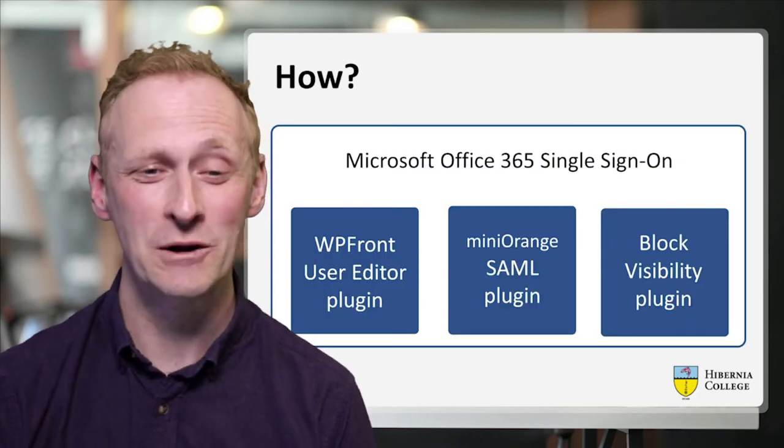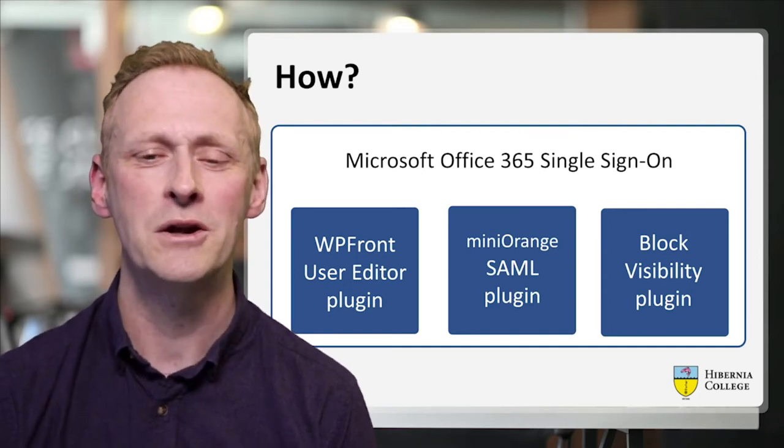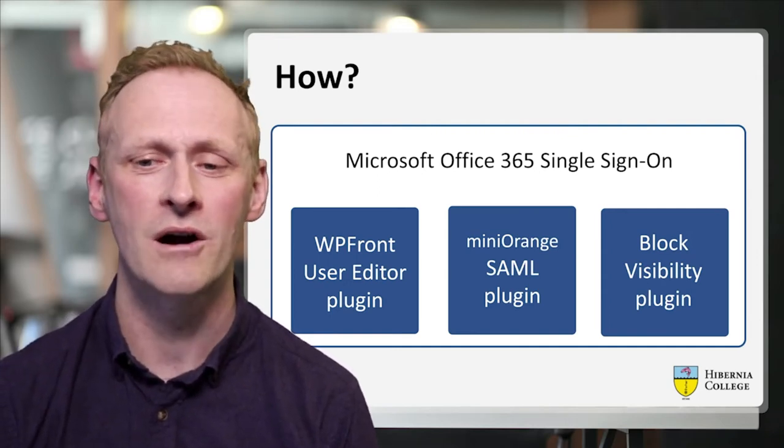We achieved all of this with three plugins: WP Front User Editor, the Mini Orange SAML plugin, and the Block Visibility plugin.